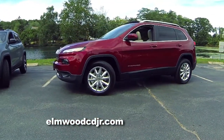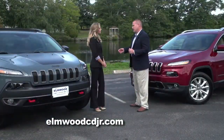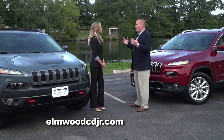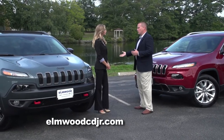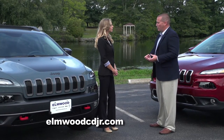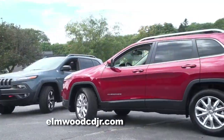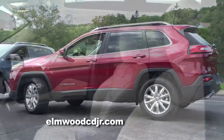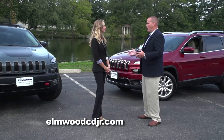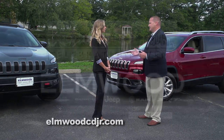Another awesome feature on the Jeep Cherokee is the panoramic moonroof — you have a glass roof essentially from front to back. Now, SUVs still have the reputation of being loud, noisy, and simply put, riding like a truck. That's not the case with the Jeep Cherokee. A lot of customers tell me when they come back from a test drive that they can't believe how quiet the cabin is and how smooth the ride is. A lot of that comes from the extra insulation throughout the vehicle — something the engineers at Jeep have really strived for over the years.